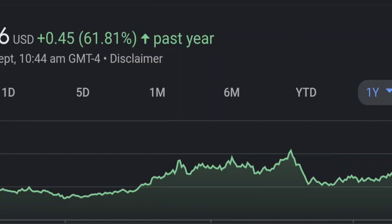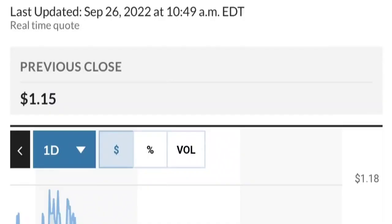It looks like they got in around February 10th, so around 92 cents.